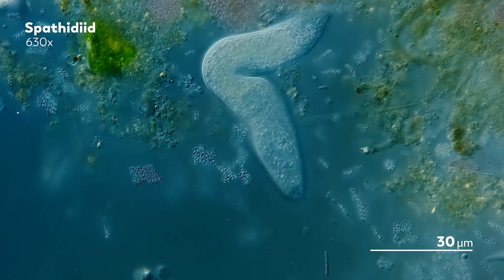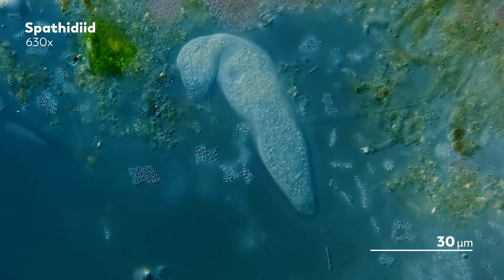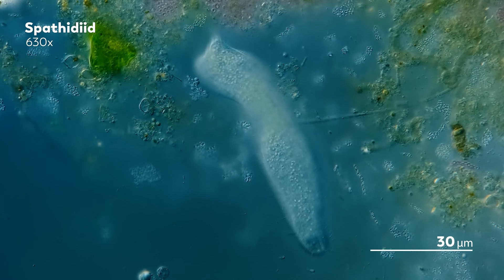Some spethitids put their flexibility to work in other forms of movement, like this species ducking in and out of the substrate in motions that look more like a worm than the spinning ciliate we saw earlier.